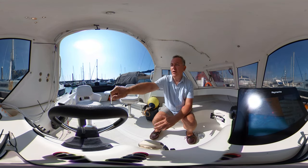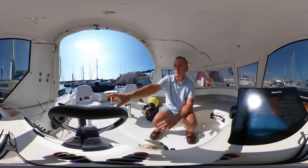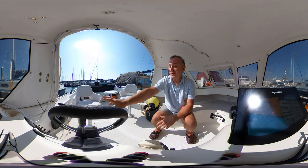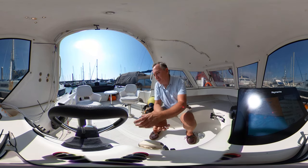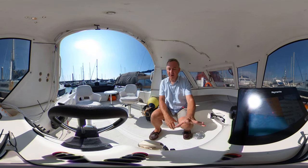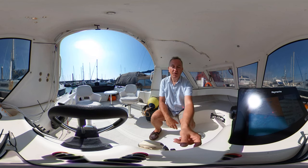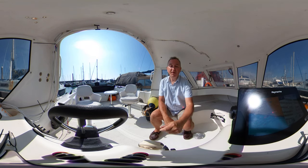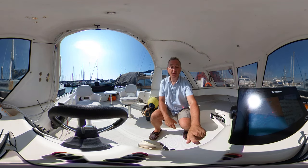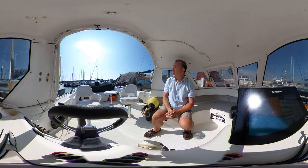Turning to the helm console, we've got the helm seat here, and the throttle to starboard with the trim up and trim down controls. We've also got the idle speed changer and the kill cord. On the helm console itself you won't be able to see it from where you're looking, but down here we've got a couple of switches, the VHF radio, a twin USB charging panel, and a 12-volt cigarette lighter type charger as well.